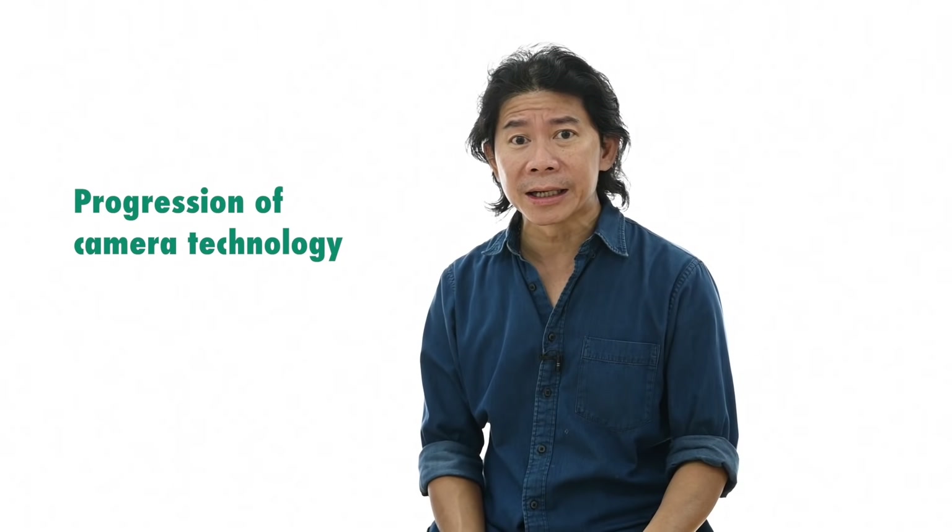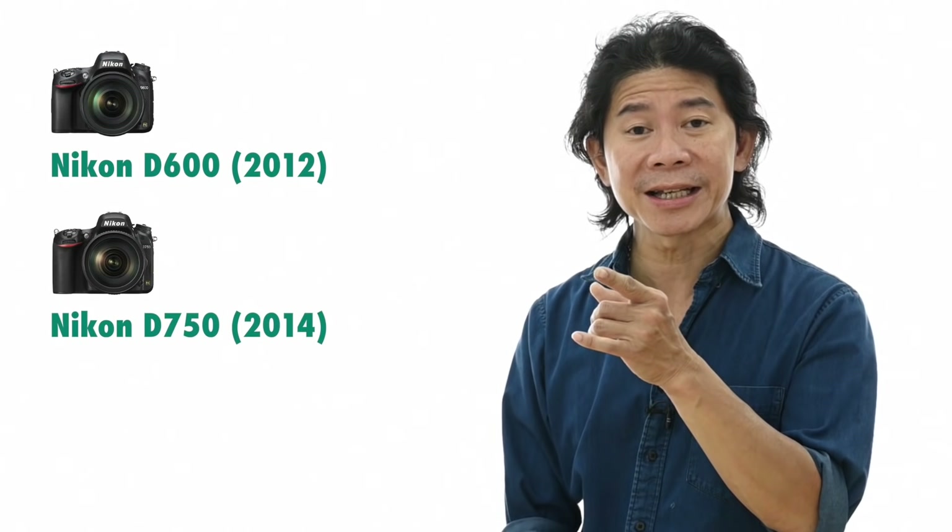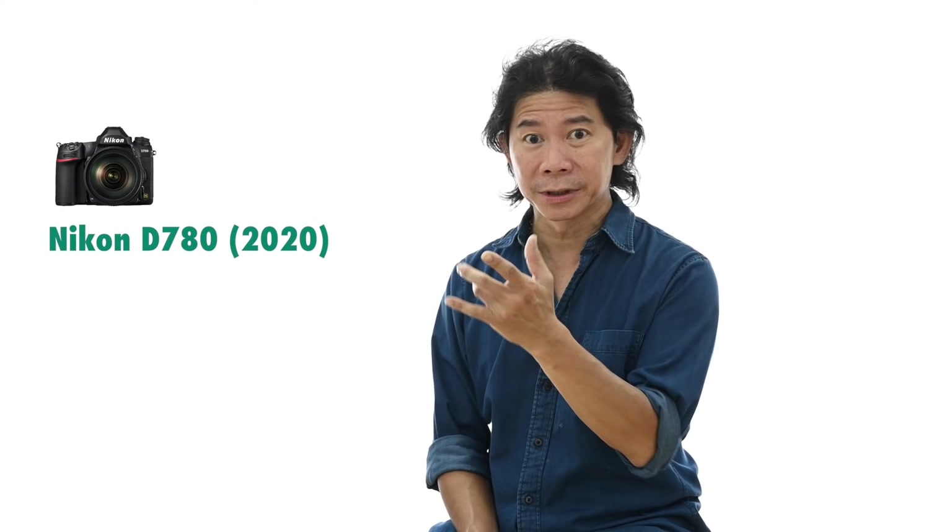The first thing we should consider is how much camera technology has progressed over the years. Let's evaluate how old the camera you own now actually is. The D600 was launched in 2012, the D750 in 2014, two years later. And it takes another six years before you get to the D780, which was launched in 2020.